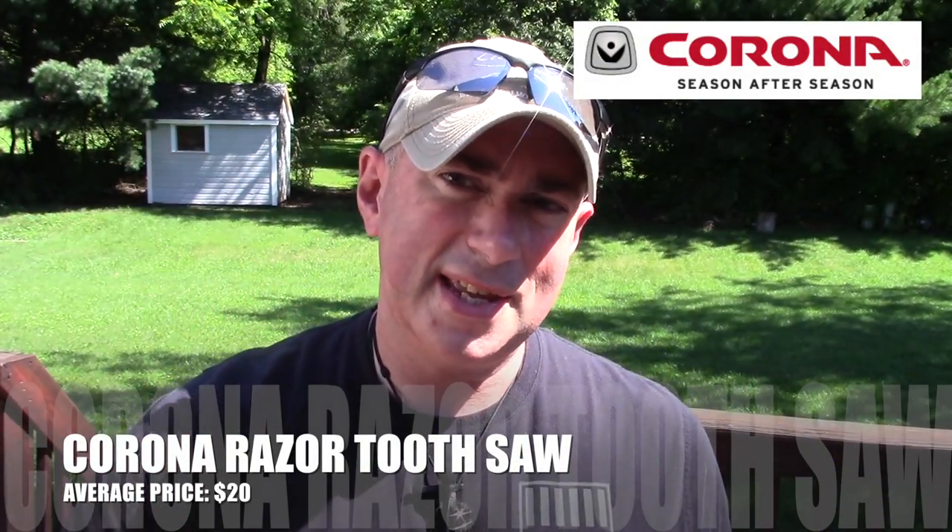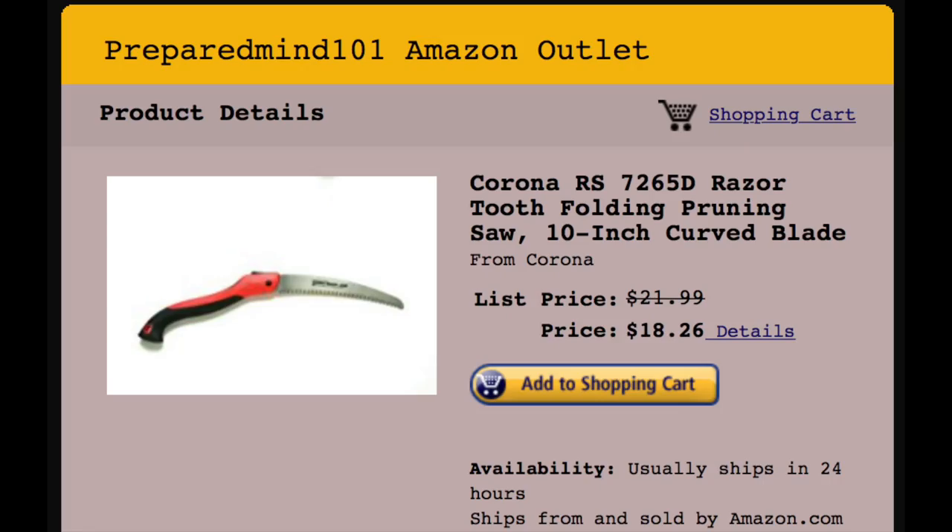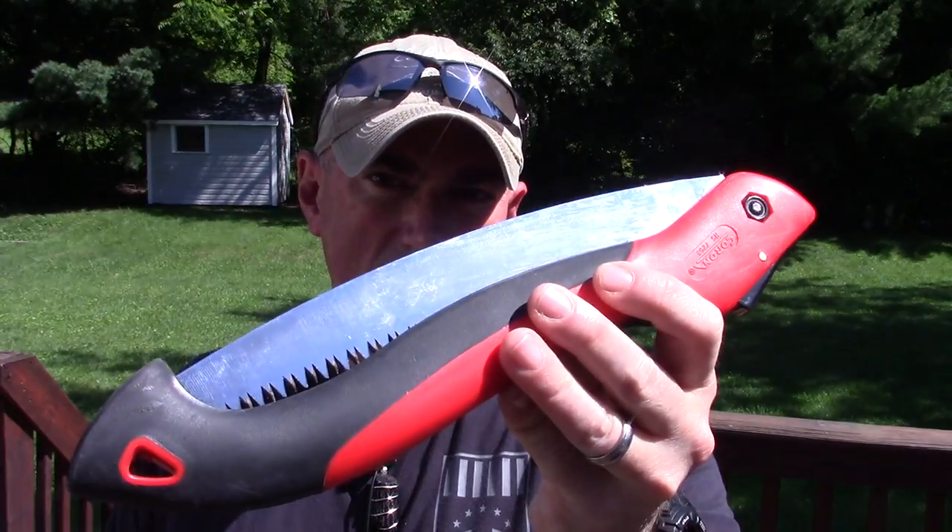That is the Corona Razor Tooth saw. You can find them on Amazon, but you can find them locally — generally at Lowe's if you're in the US — for anywhere between $17 and $20. The price fluctuates a little bit.